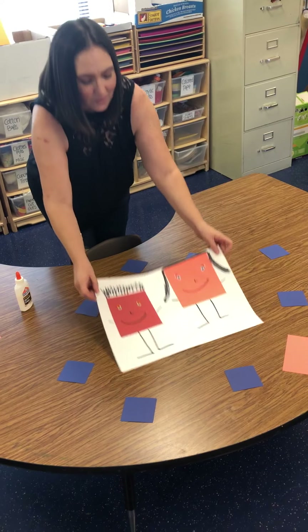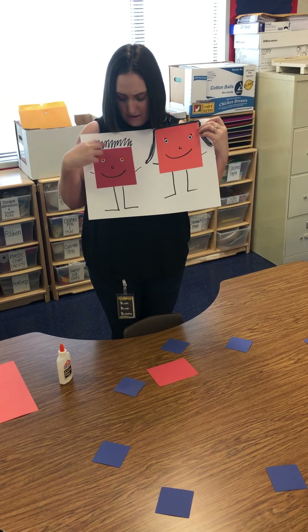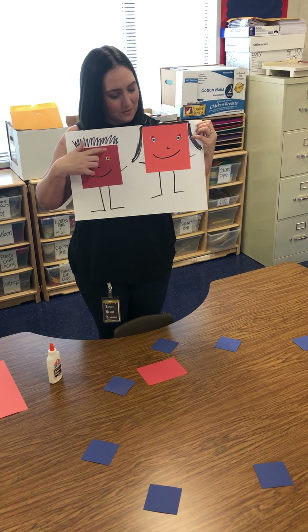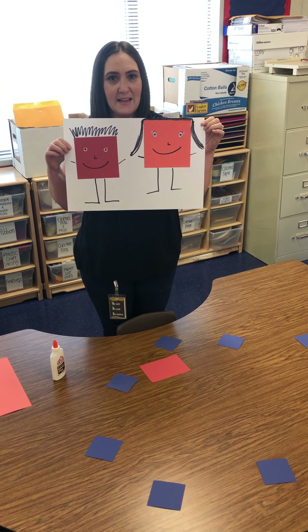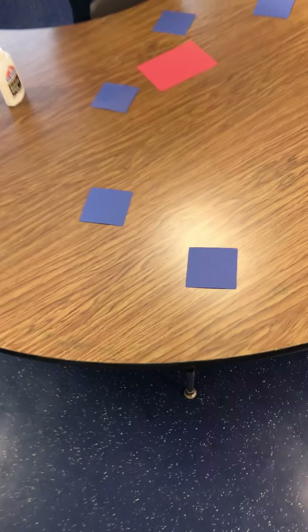I found some square people in our art. I just took some squares, glued them on, gave them some eyes, some hair, some legs, and some hands. Wow, that's a square family — look at all those squares!